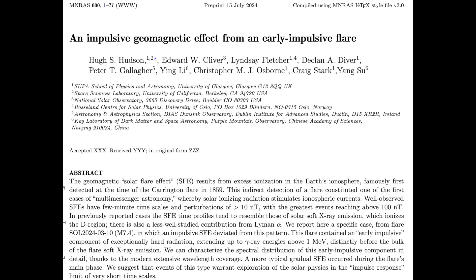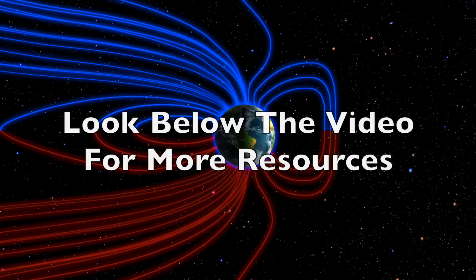Lastly today, we're looking at an excellent paper on a magnetic crochet effect — when the solar flare itself manages to impact the geomagnetic conditions in the global electric circuit, rather than having the CME impact make those effects. This flare occurred back in March, two months before the great solar storms, and it deviated from normal flare effect patterns. Deviation from normal appears to be the name of the game lately.